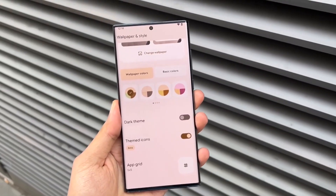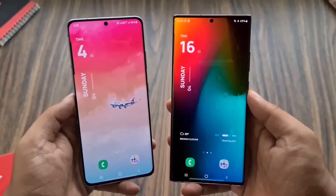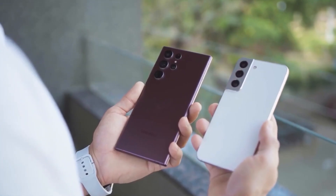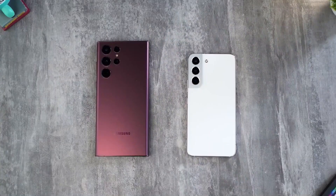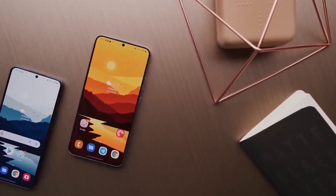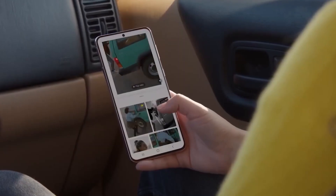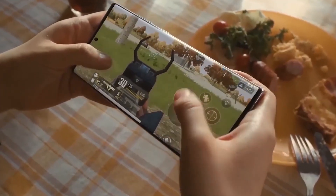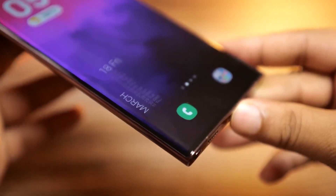One UI is Samsung's collection of software skins, or customizations for Android. Every numbered Android release since One UI's launch in 2018 has also gotten a significant One UI update. Android 9 served as the foundation for One UI 1, Android 10 for One UI 2, and so on. One UI5 is built on Android 13.